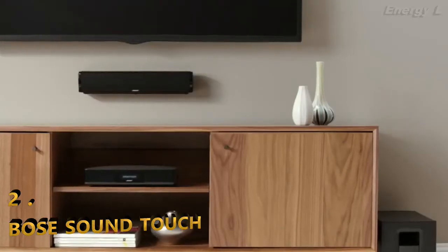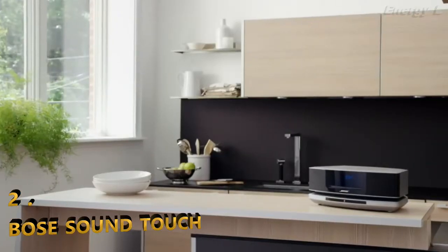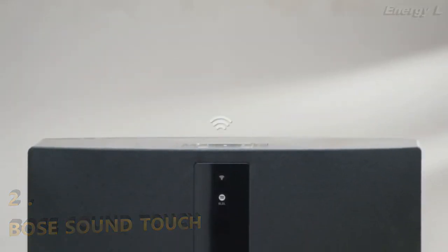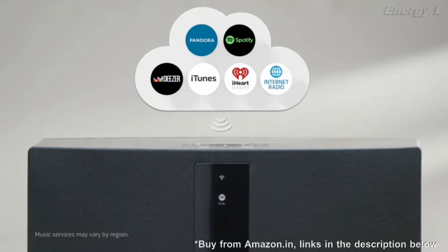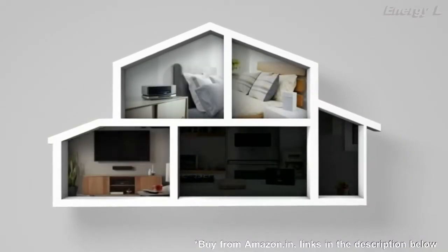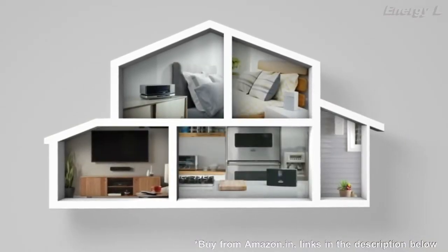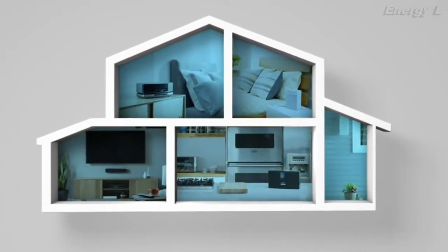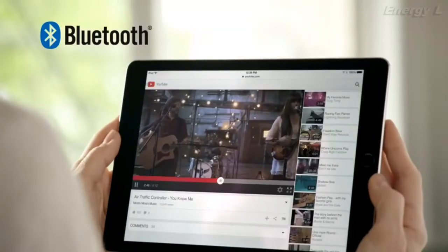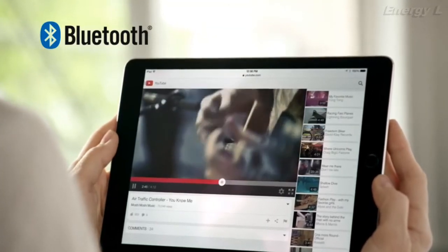SoundTouch is a full family of wireless music systems that connect directly to your Wi-Fi network, so you can play a whole world of music all throughout your home. Start with one and add more whenever you want. Use them to play different music in different rooms, or the same music in every room. Or stream any music from any device with Bluetooth connectivity.